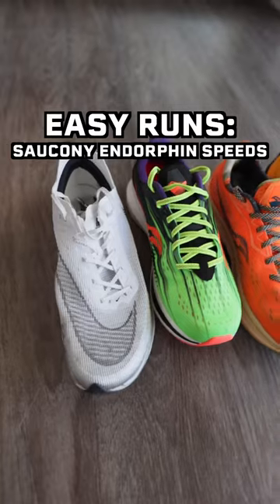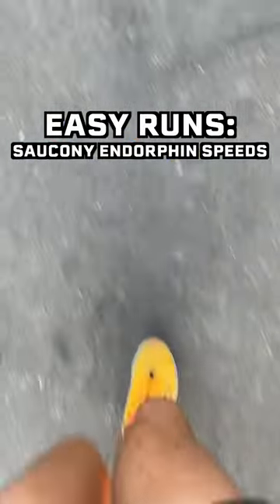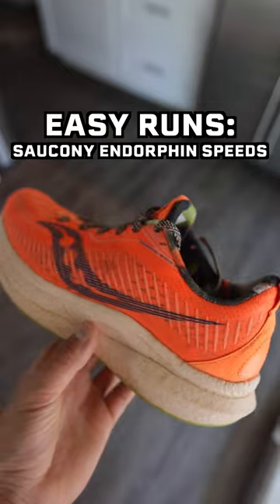What are the best shoes for new runners? For everyday easy runs, I would recommend the Saucony Endorphin Speeds. I would say these are the best overall shoe, as you can use them for easy runs, long runs, or even on race day.